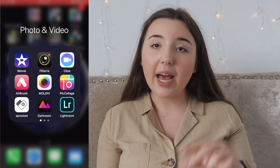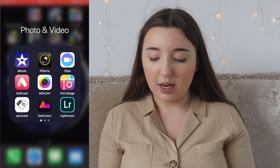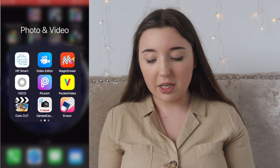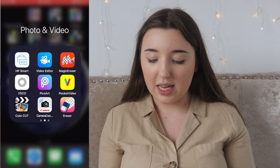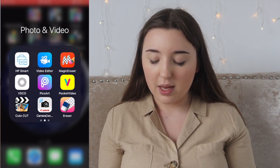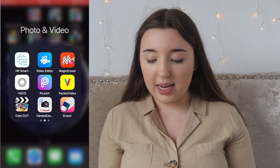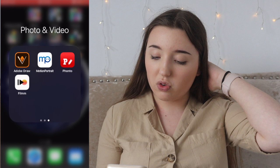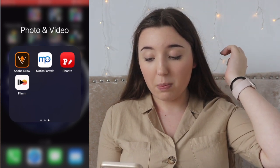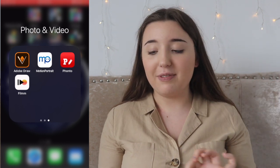Pick Collage, the Sprocket app for the little Sprocket printer, Darkroom, Lightroom, HP Smart, Video Editor, Magic Eraser, VSCO, Pixar, Pocket Video, CubeCut, the Canon Camera app, Eraser, Adobe Draw, Motion Portrait, Honto, and then Filmm with two M's.